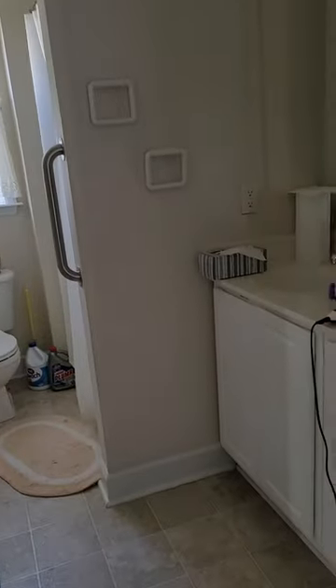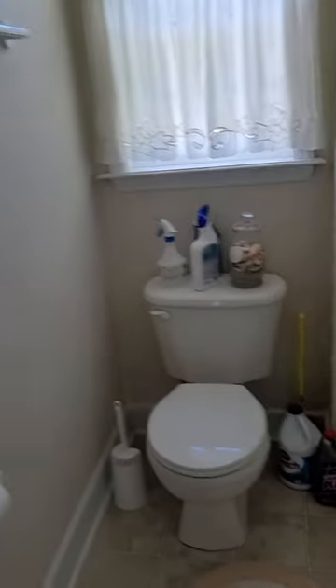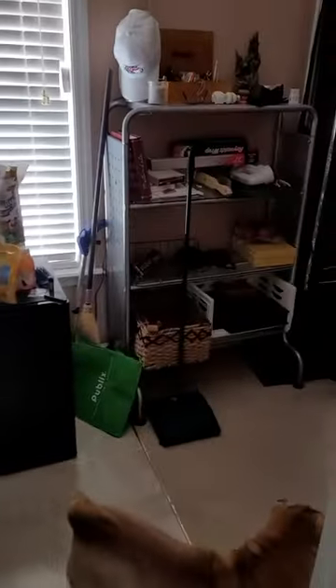This is the master bath, so it's handicap accessible. You have the taller cabinets with two sinks and handicap handles, which would be great for mom if she needs them in the future. Then there's a stand-up shower that also has handicap handles. When you come out, those are the doors that go outside to the patio.